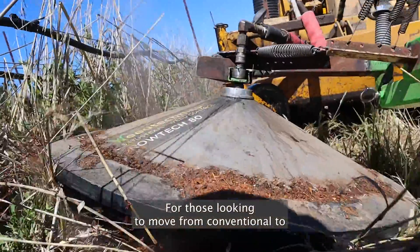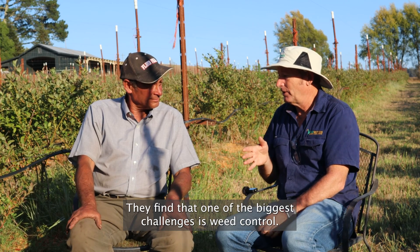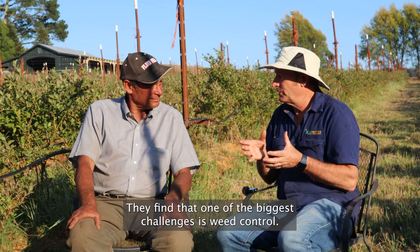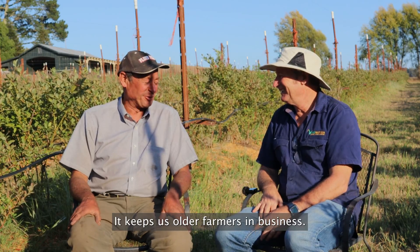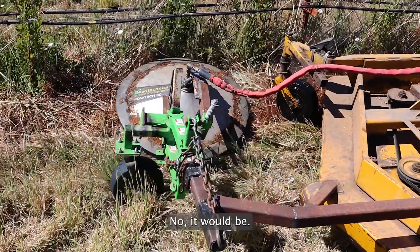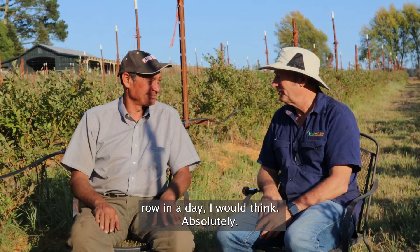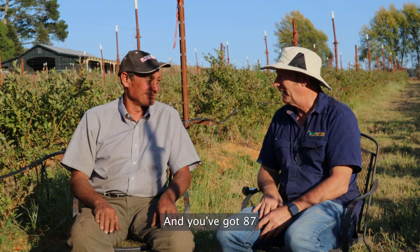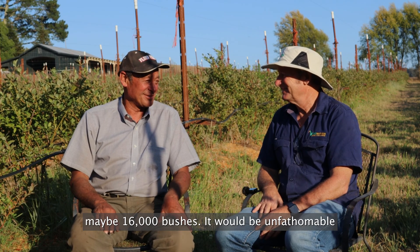For those looking to move from conventional to organic farming, one of the biggest challenges is weed control. It does work — it works for our farm and it keeps us older farmers in business. My wife can't hunch over and weed all these things; it would be a very daunting task to attack even one row in a day. We've got 87 of them — 87 rows, 200 meters each, with maybe 16,000 bushes. It would be unfathomable by any other method.